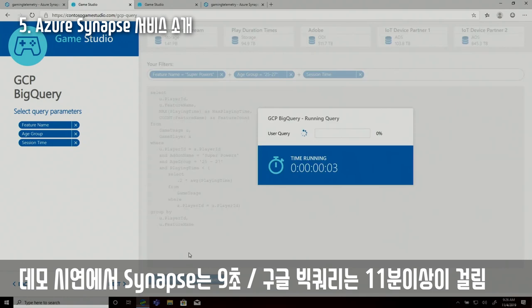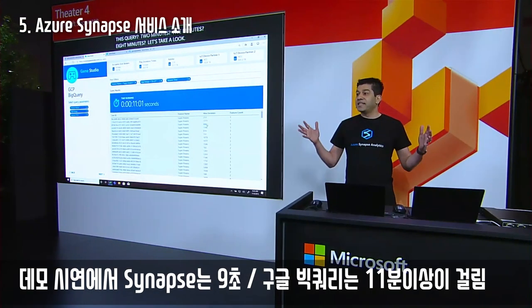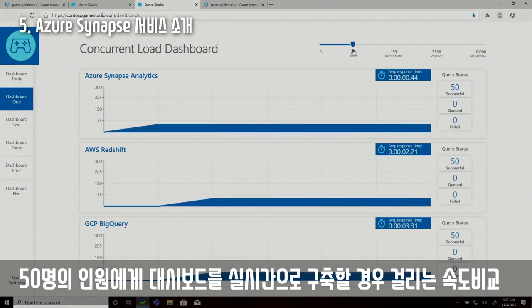Running the exact same query against the exact same data set in Google's BigQuery took a whopping 11 minutes, so for this complicated query Synapse is 75 times faster than Google's BigQuery. Even with a smaller user set, Synapse based on query response times is three times faster than Amazon's Redshift and five times faster than Google's BigQuery.